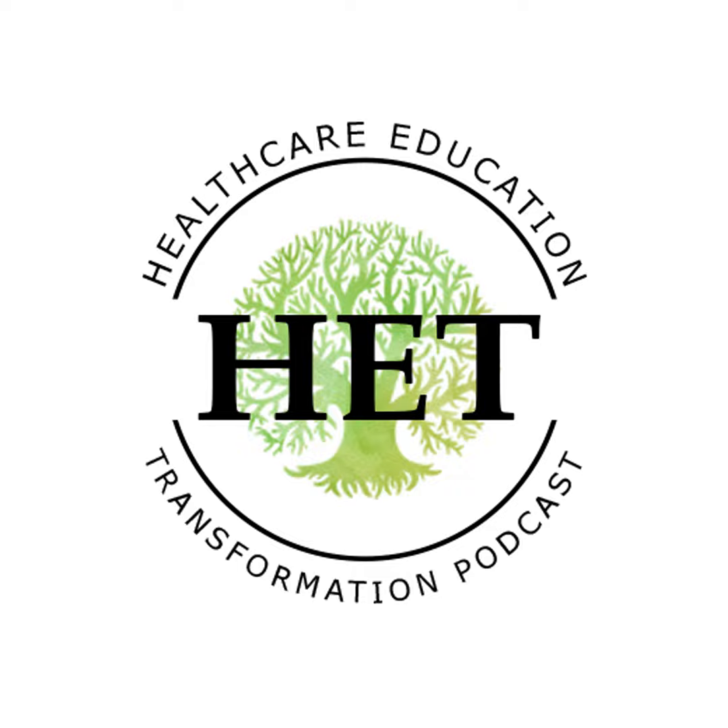And now, let's get ready to learn. Hello, everybody, and welcome to another Teach Me Something Tuesday episode of the Healthcare Education Transformation Podcast. I'm your host, Dr. F. Scott Field. And today is a lesson called Activate Active Learning.